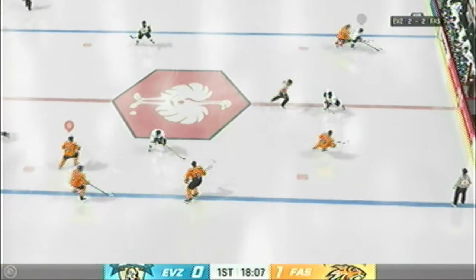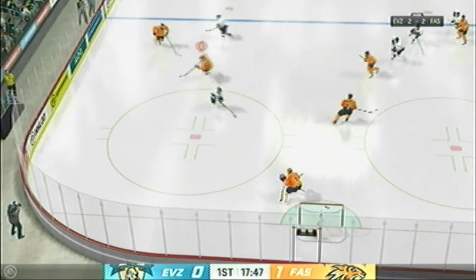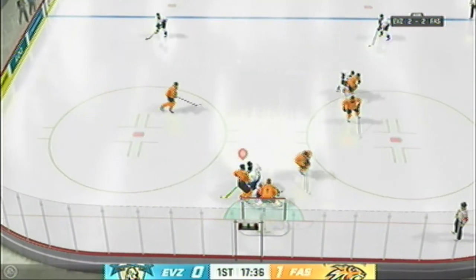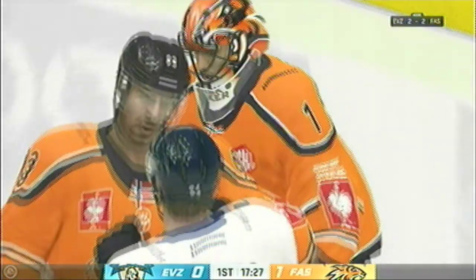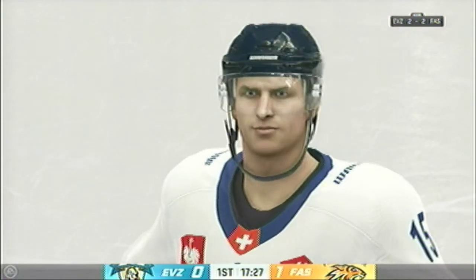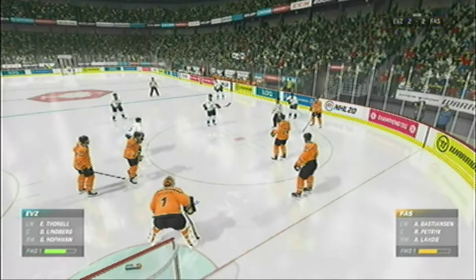This neutral zone face-off set to go and we are back underway. Score by number 93. Assisted by number... Shot denied by the goaltender. In front, the puck stopper gets on top, but we'll get a little stoppage in play here. Goalies are going to jump on it as quick as they can any time around the front of the net.